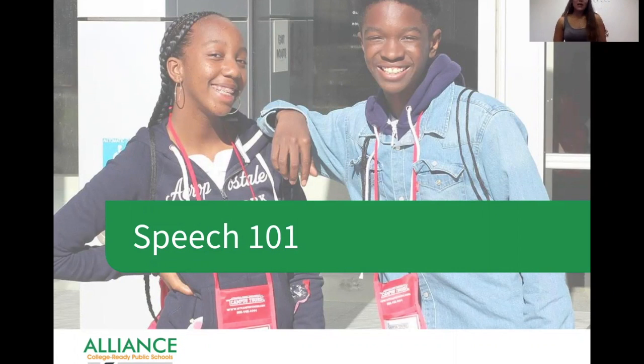This week we're going to be doing Speech 101. Just a quick reminder: GEAR UP stands for Gaining Early Awareness and Readiness for Undergraduate Programs. My goal is to help you get ready for college. Being a part of GEAR UP and doing these activities is really beneficial because at the end of this program you'll be able to write this into your UC application, which makes you stand out from other students.